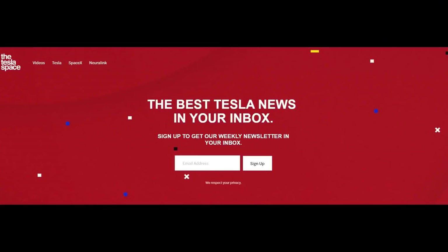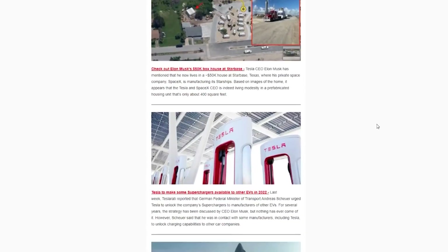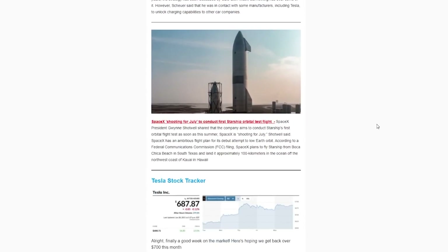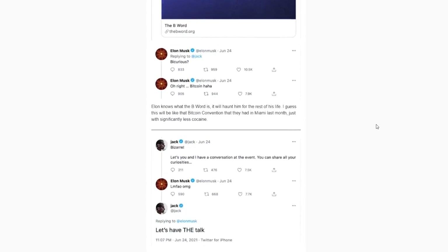For more Tesla news delivered straight to your inbox, make sure to subscribe to our Tesla Space newsletter. We keep you up to date on all things Elon Musk, Tesla, SpaceX, Neuralink, and Boring Company in one quick and fun-to-read package. Link in the description to sign up at theteslaspace.com.